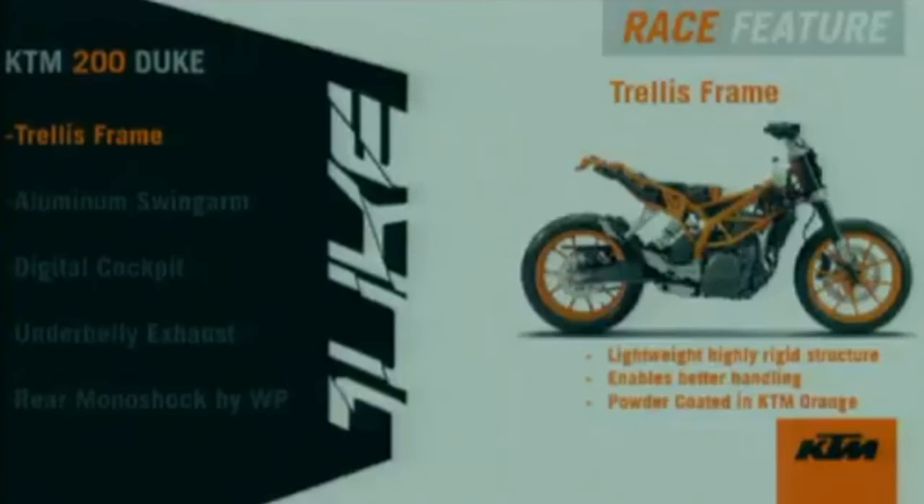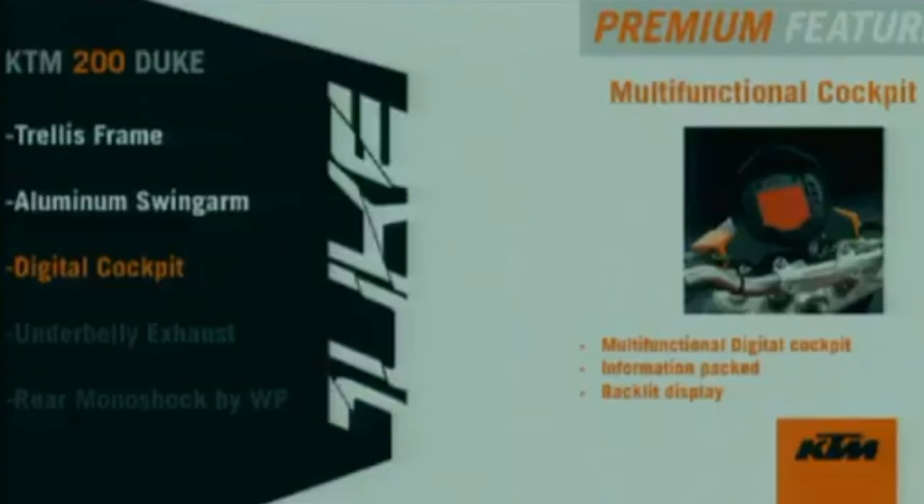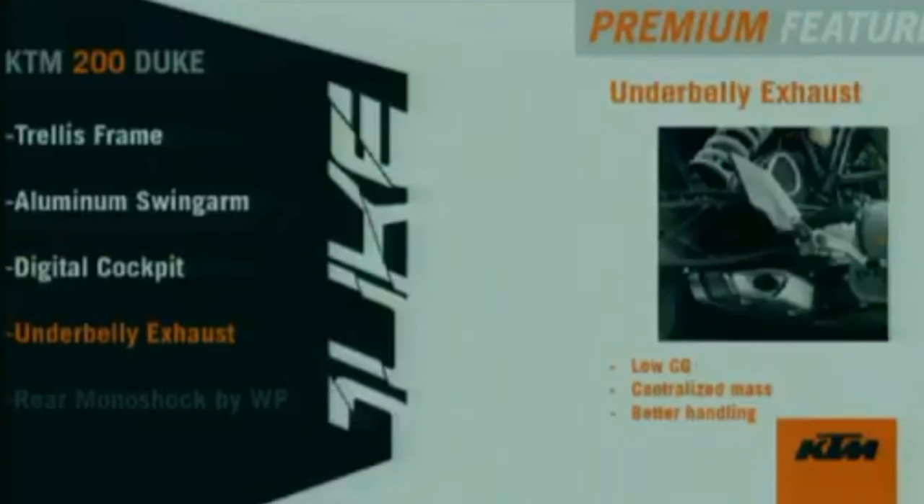There are reasons why this hugely popular bike is a favorite among people. Its highly playful nature comes from the trellis frame, which is lightweight and enables better handling, and the aluminum swingarm, which is again lightweight and rigid for exceptional handling. The multi-functional digital cockpit provides a host of information for the rider. The underbelly exhaust is great for centralizing the mass of the bike, aiding better handling and a lower center of gravity.